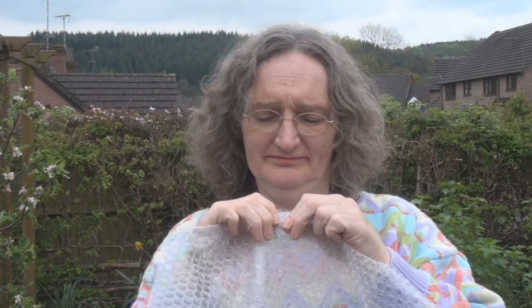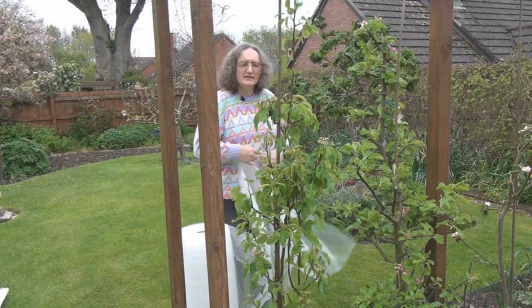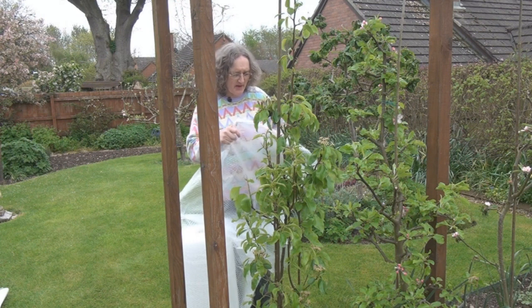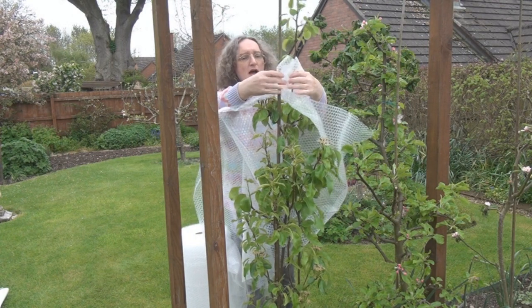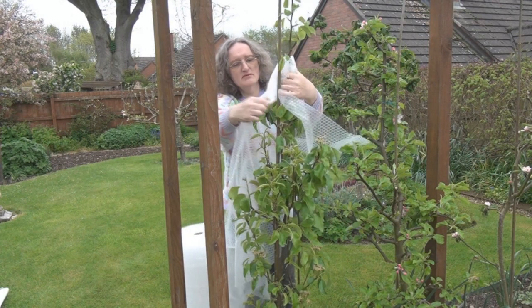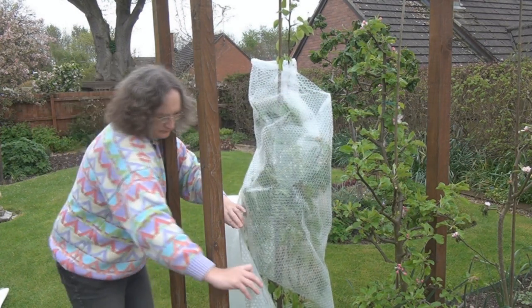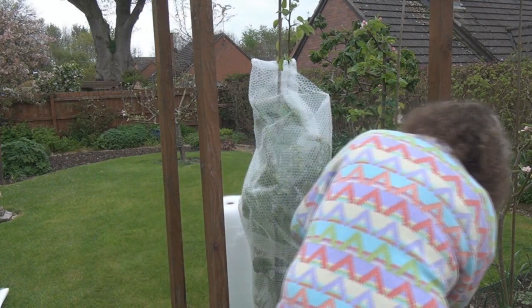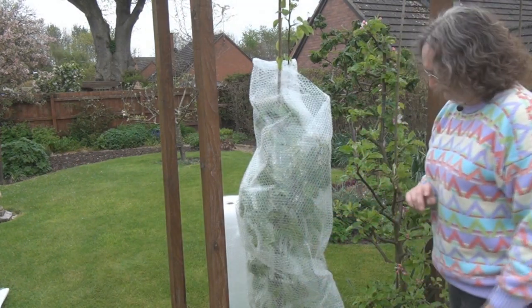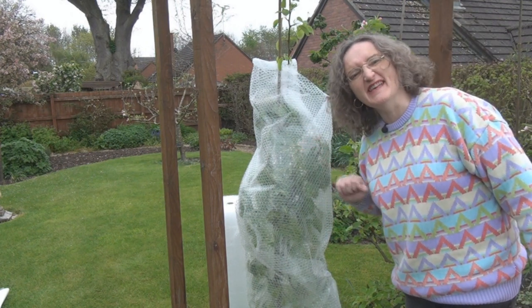You know how it is with bubble wrap! So I think I'll start with the pear tree, because I think that's going to be the easiest. There we are. Looks a little bizarre, I'll grant you, but they should be nice and toasty in there tonight.